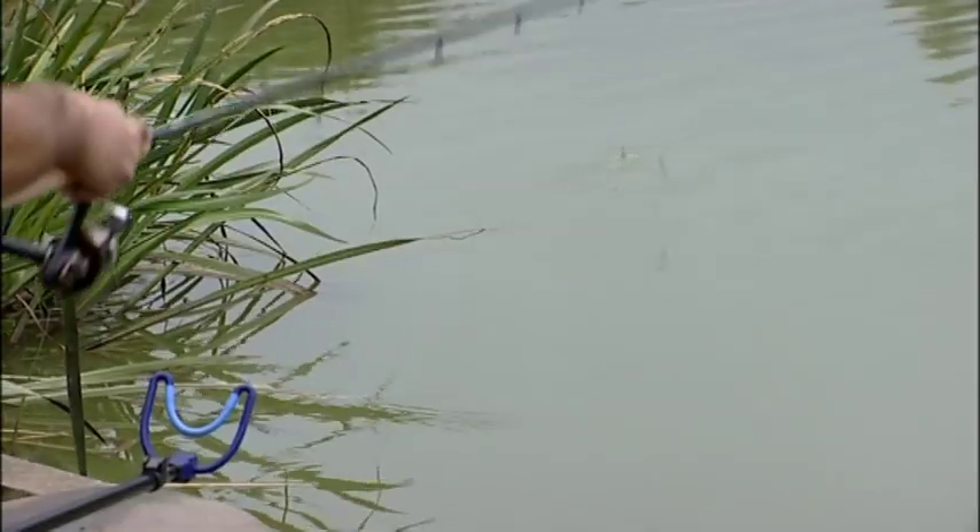So instead of making life really difficult for you and fishing an island, start off in the margins and if that doesn't work, then go to the island maybe. But just don't ignore the margins. Concentrate on those. That's the fish holding area. It's a very big feature on a lake.